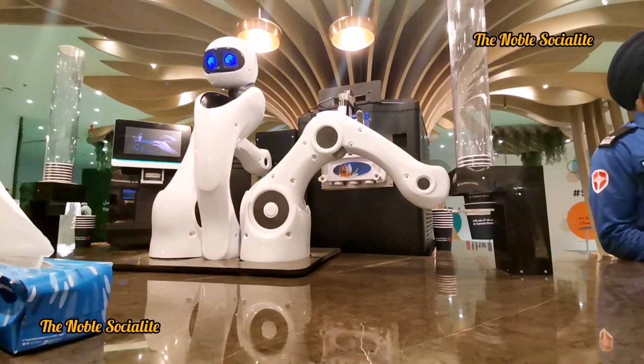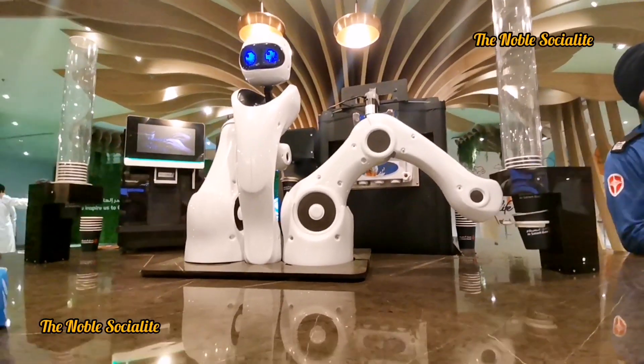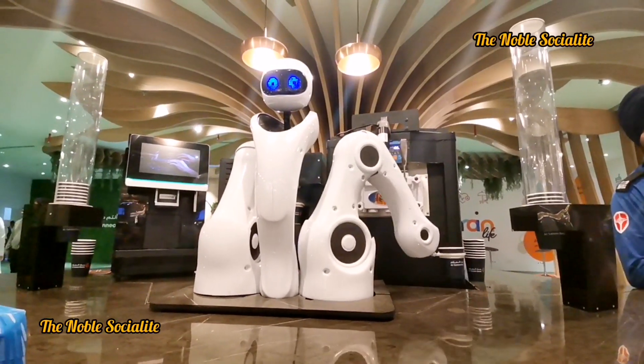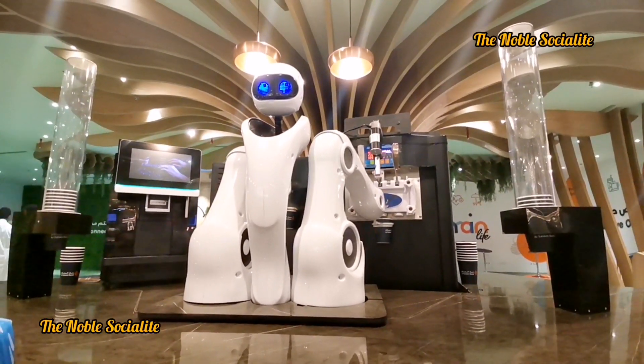This is a very special moment for me because I'm going to get an ice cream from a machine. As you can see, my ice cream is being prepared and I'm really excited because this is the first time a robot is going to serve me food.